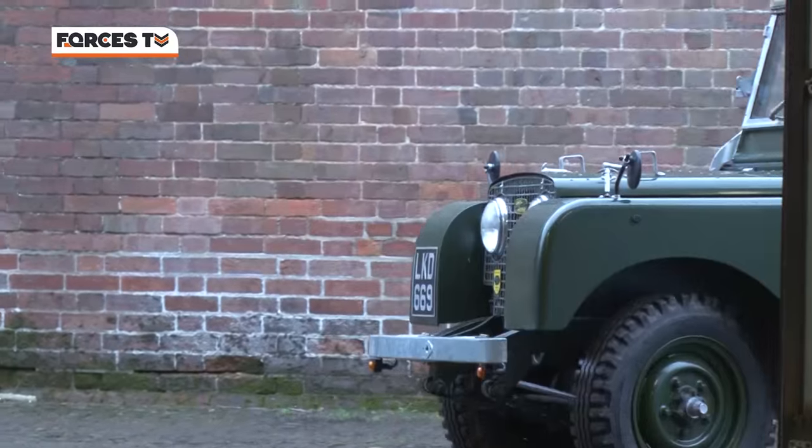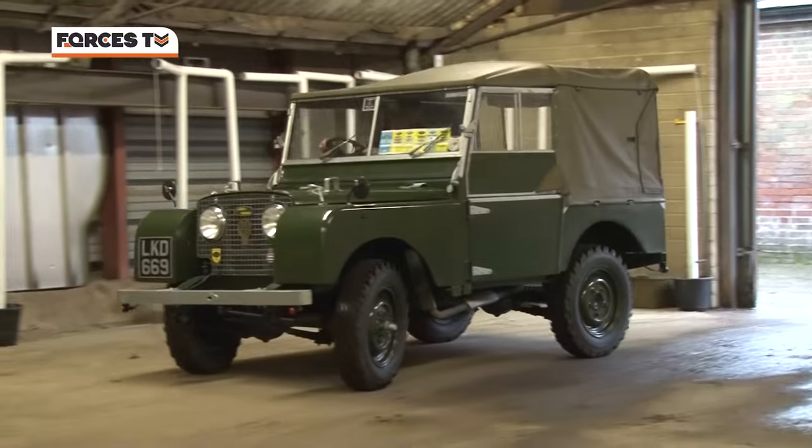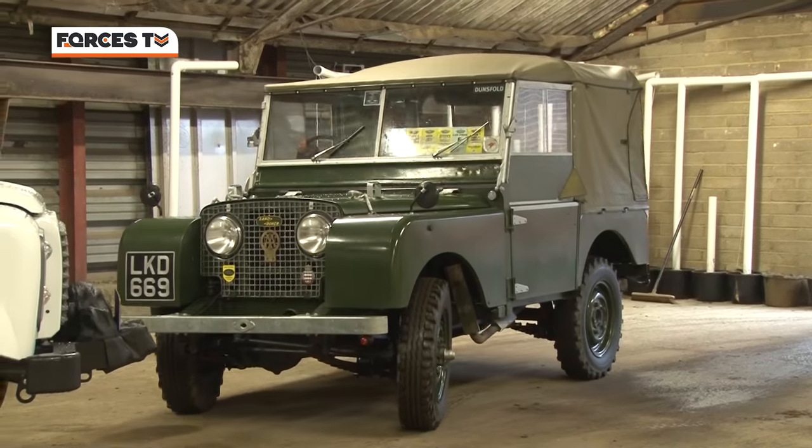A lot of this exotica — some of the more special Land Rovers from over the decades — you helped preserve in the Dunsfold collection. We started the Dunsfold collection in 1968 with an amphibious military Land Rover. We've now got 134 pre-production and prototype Land Rovers, Range Rovers, and Discoveries in the collection. It is the biggest collection of Land Rovers in the world, and unique — irreplaceable.